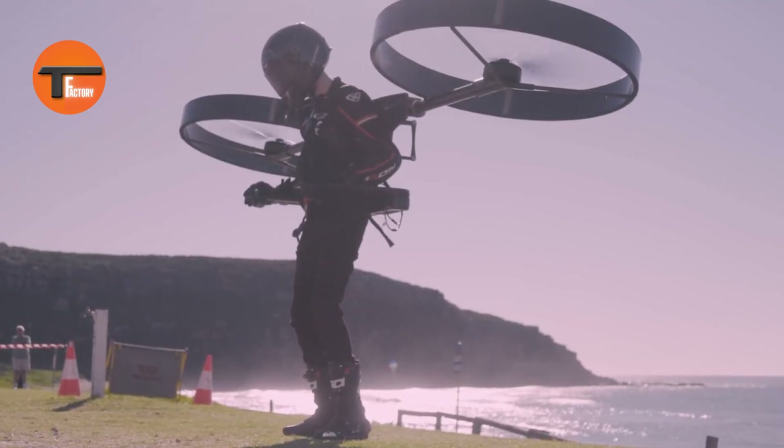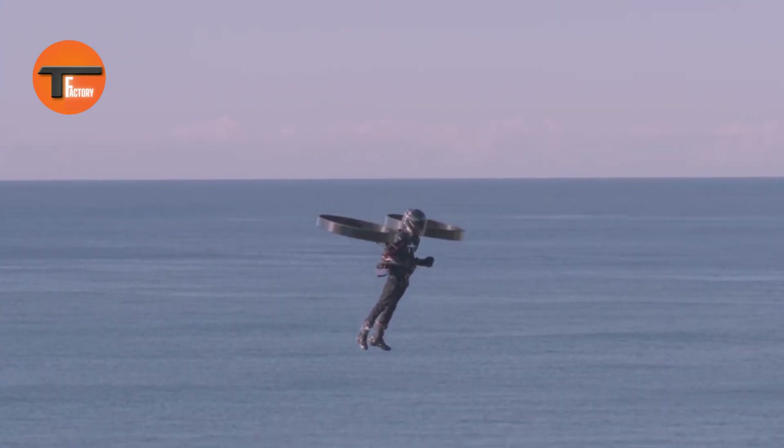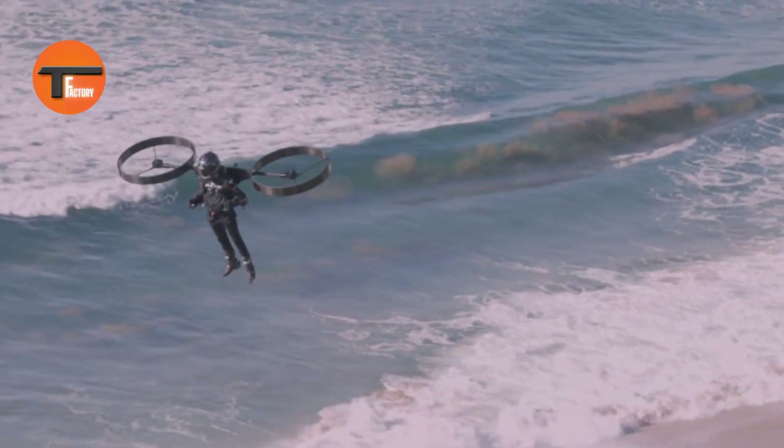CopterPak: The Future of Personal Transportation. Meet the CopterPak, a groundbreaking device that blends the power of a drone with the convenience of a backpack. You can hike, bike, or walk to your spot, then easily launch into the sky with a simple switch.